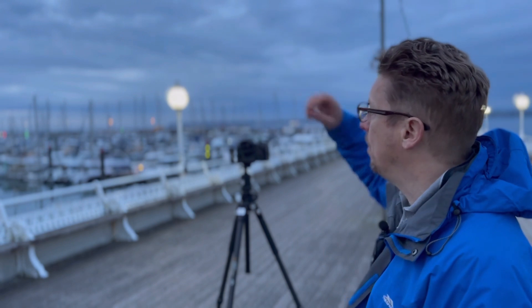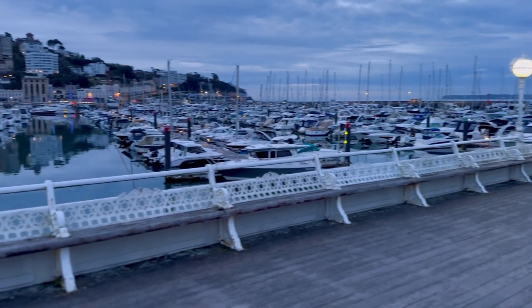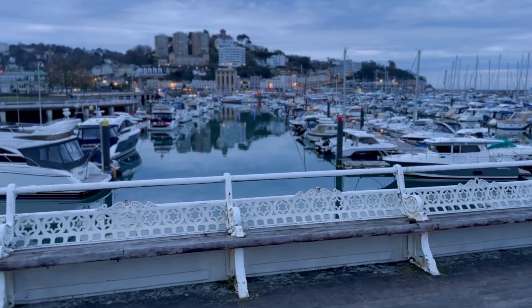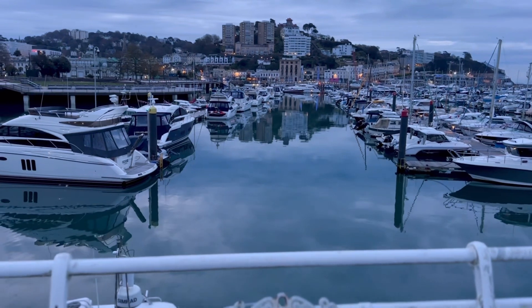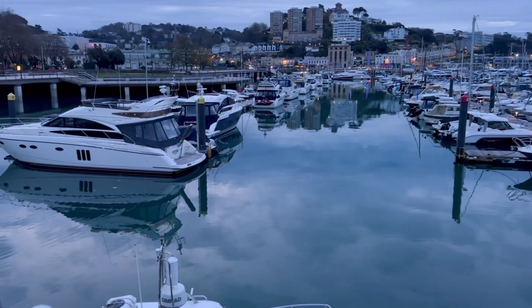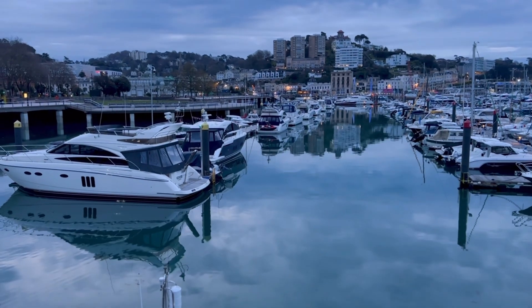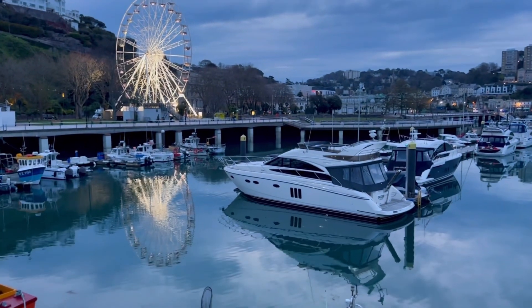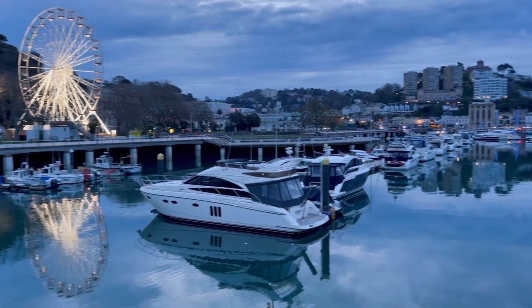I'm going to take this shot and have a little walk around the harbour before it gets too light, so I can catch a few of these reflections. Beautiful morning here down at Torquay Harbour. As I've panned around, I'm going to look at the beautiful reflections — the water is so still. I might actually take a shot there with a reflection of the wheel, and maybe do a pano.